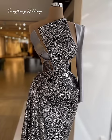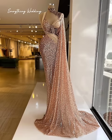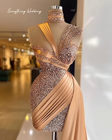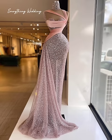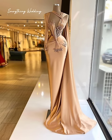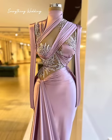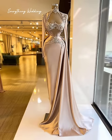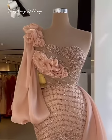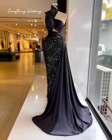One of your first purchases is likely to be stationery, so you can let your guests know when the big event is happening. Wedding invitations will be the first purchase that those attending your wedding will see. There's a whole lot to think about, such as what design style suits your wedding and how much information to include, but we'll start by talking about the cost and how you can save yourself some cash.